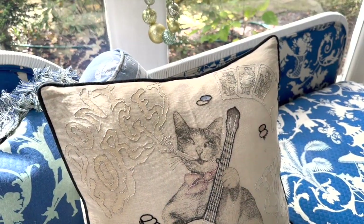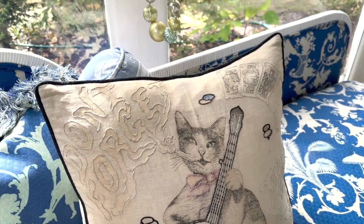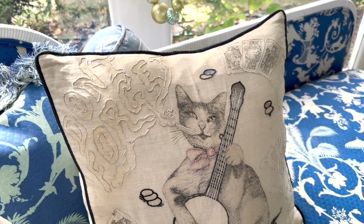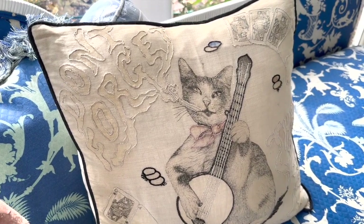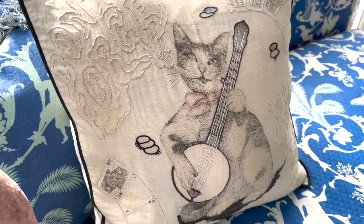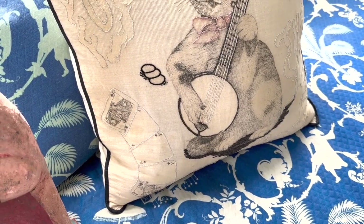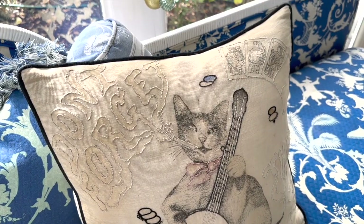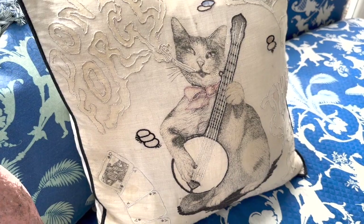Feline fascination is not just in toys and children's literature — it's also in household goods. Here we have a late 19th to early 20th century throw pillow with a wonderful design and some embroidery. It says 'don't forget the kitty' and has interesting symbolism with playing cards. We don't know exactly what it means, but clearly this is a very talented cat that can play the banjo.